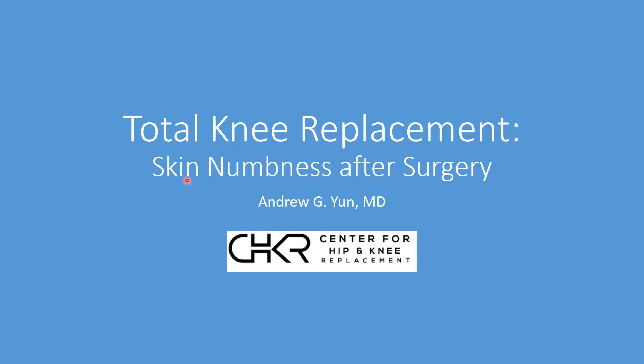Skin numbness after knee surgery occurs in every single patient. It's not a risk — it's something we expect and a necessary consequence of gaining access to the knee. Curiously, in one study, only about 50% of patients noticed they had skin numbness. It has no functional significance, and it is not a nerve injury like a peroneal or tibial nerve injury. It's simply a natural consequence of making an incision in the skin.